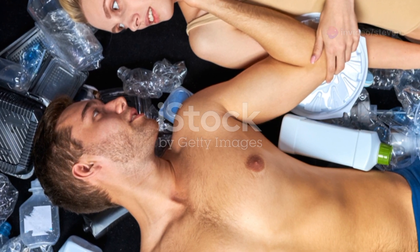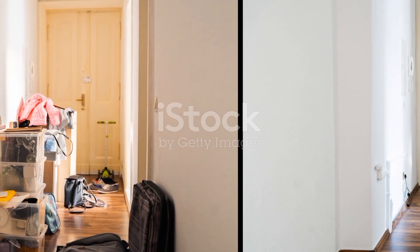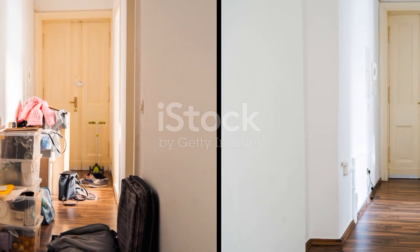So there you have it — detailed steps to transform your garage from a hot mess to a cool, organized space. Happy organizing.